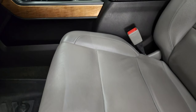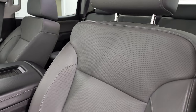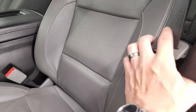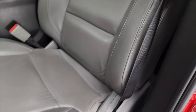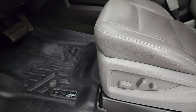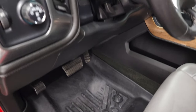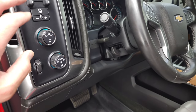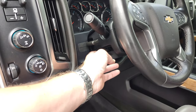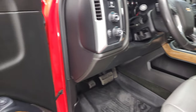Inside, the LTZ package gives you the gray leather interior. There are no rips or tears on the seats — they're in very nice condition. The seats are air conditioned and heated, both are power. It has all-weather floor mats, auto headlamps, turn-dial four-wheel drive, factory brake controller, tilt and telescopic steering wheel. It smells very clean inside this truck — I don't think it's ever been smoked in.